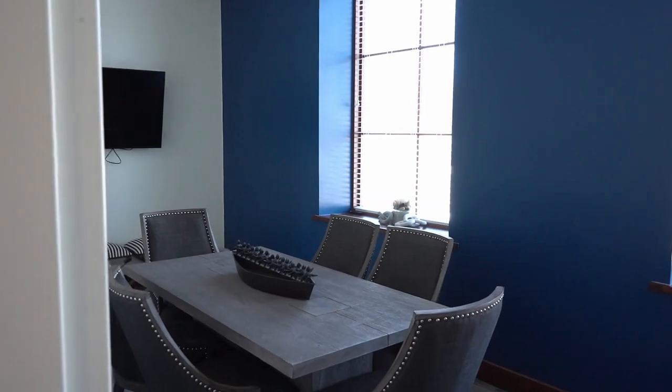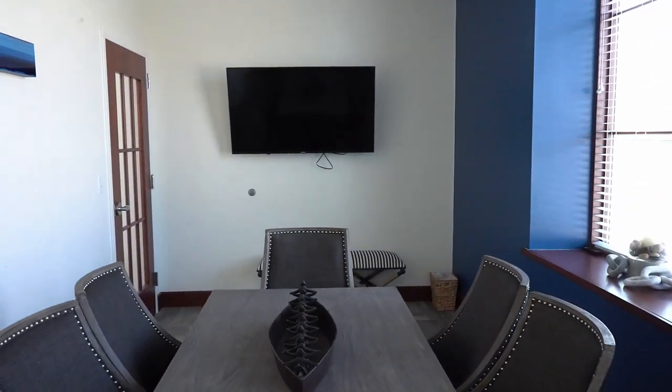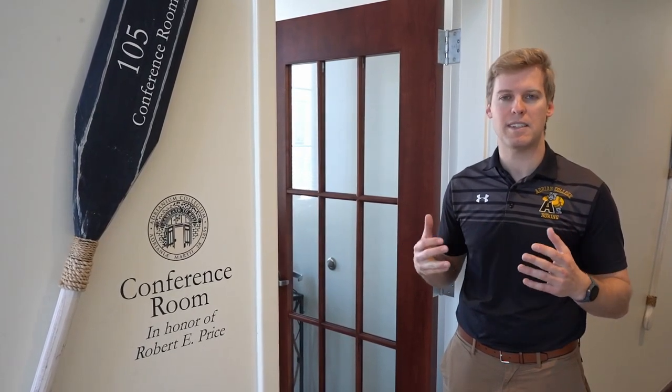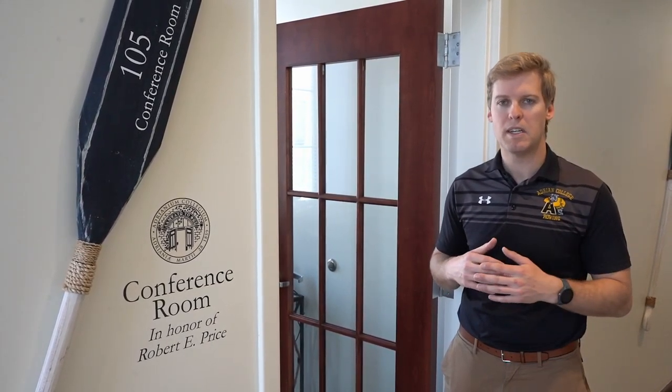Here we have the conference room — a great space for small team meetings, though most commonly used for the weekly coxswain meetings we hold during the season. Those meetings allow us to put video up on a smart television, watch footage of the coxswains, and listen to audio of their races, as well as video and audio of coxswains from other schools and national teams — using that as a tool to help them improve their ability in the boat. Let's head downstairs and see the boat bay level.